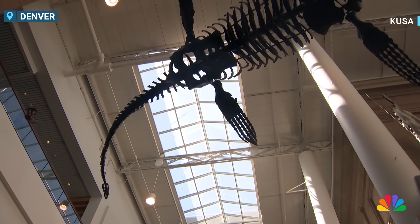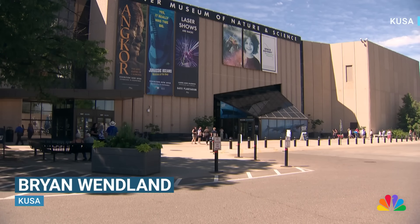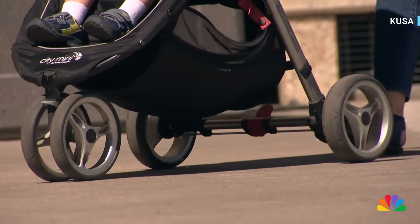Dinosaur fossils are a big draw at the Denver Museum of Nature and Science — you can find them all over. But when a team of scientists from the museum were doing research in the parking lot back in January, they didn't expect to find one right below their feet.